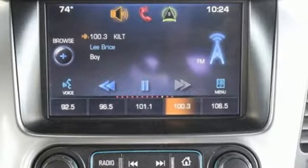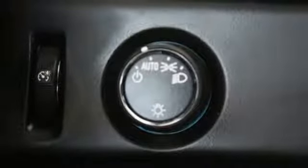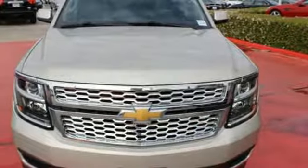Plus, it has climate control, a third-row bench seat, heated mirrors, and rain-sensing wipers. The confident handling of this Tahoe will exceed your expectations.